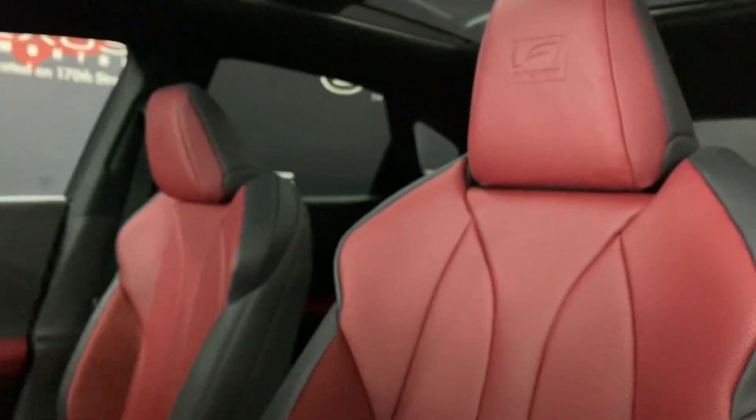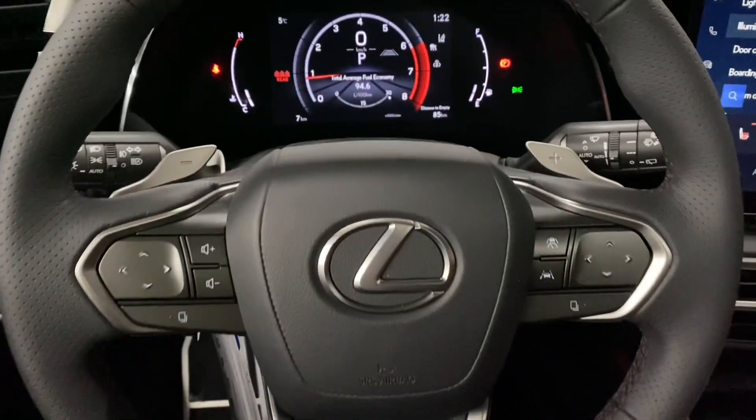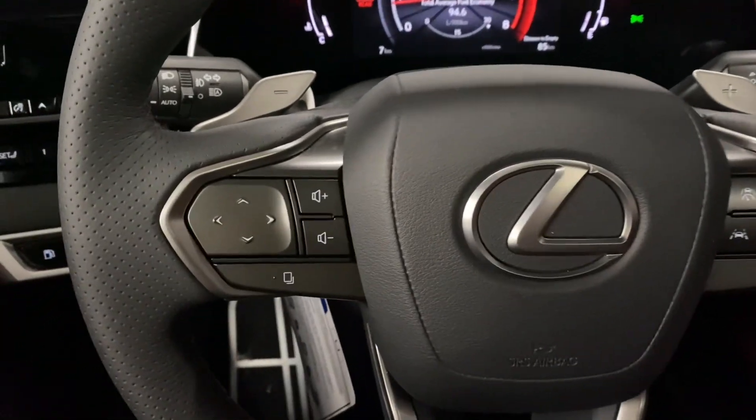You have Rioja Red genuine leather seats throughout with a 10-way powered driver's seat. Your leather steering wheel comes with paddle shifters and your volume controls.